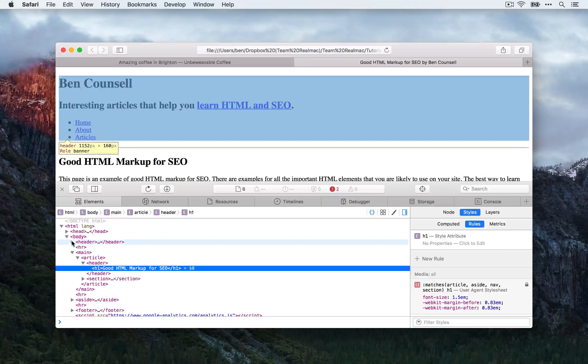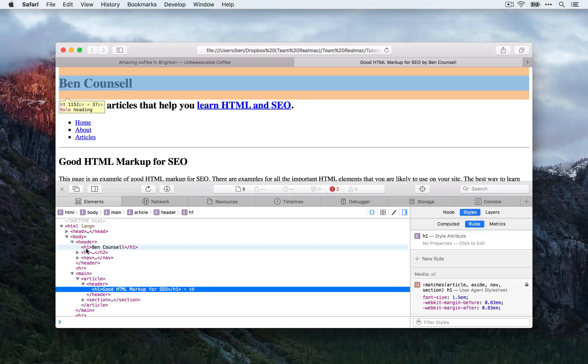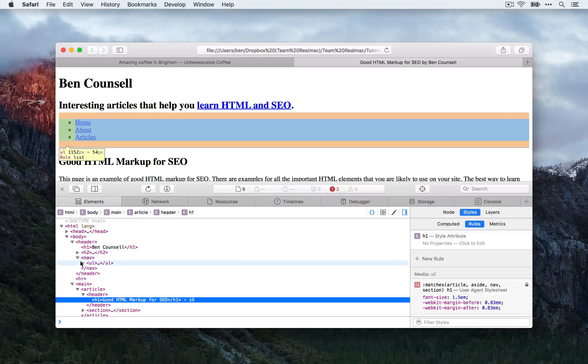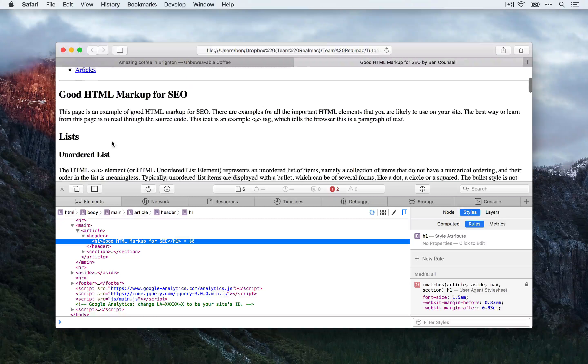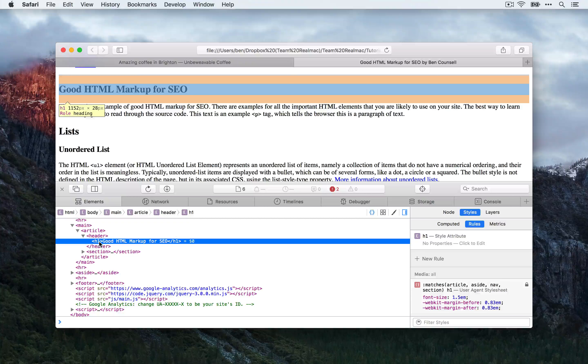Under the elements tab here, we can inspect the code behind the page. We have the main body area and we have a header with our site title in an H1 tag. Then we have the slogan in an H2 and then we have the navigation for our site, which is a list of links. Next, we have the main content area. I have a heading with an H1. Now, you might have heard that you should only ever have one H1 tag on your page — this isn't necessarily the case.